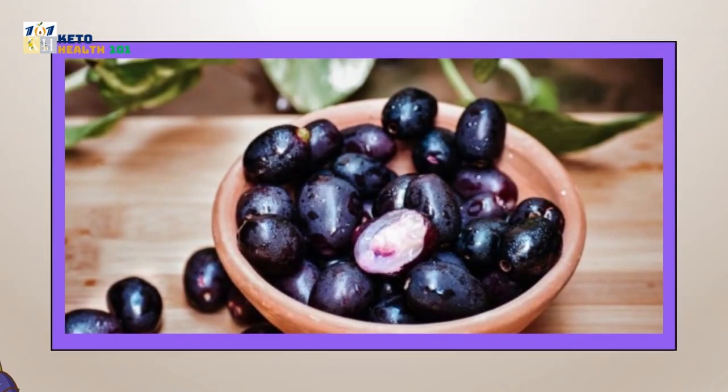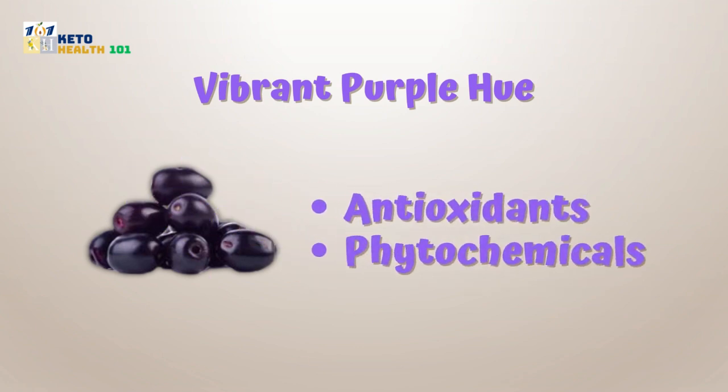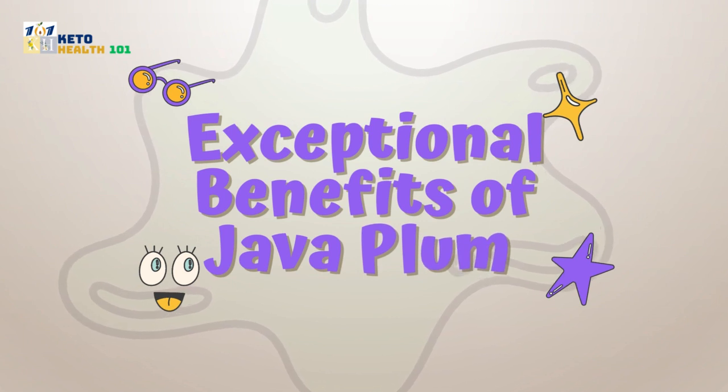Java plum, or jamun fruit, is a true powerhouse of nutrition. Its vibrant purple hue hints at the abundance of antioxidants and phytochemicals it contains, making it a true gift from nature. Let's explore the exceptional benefits of java plum that go beyond its delightful taste.